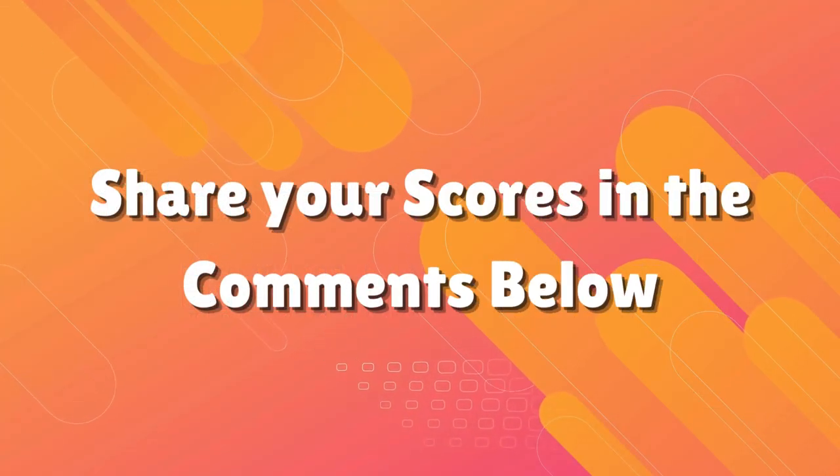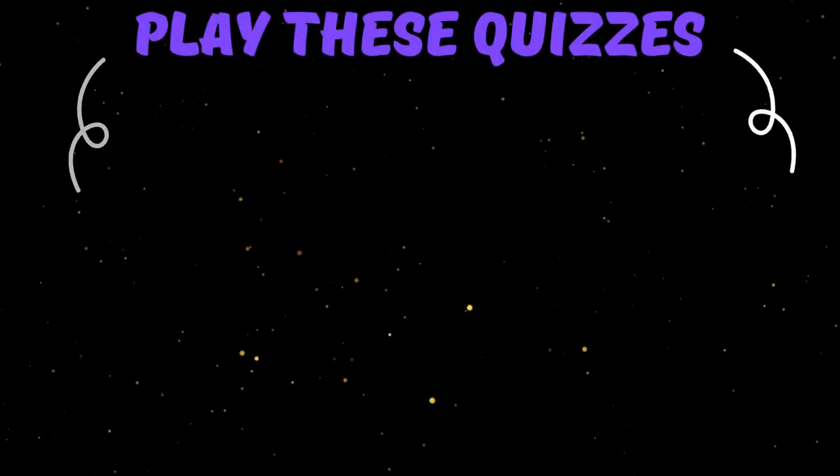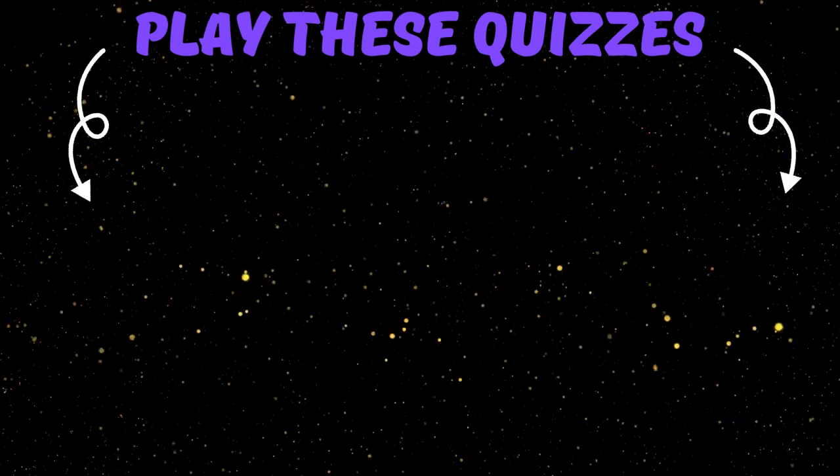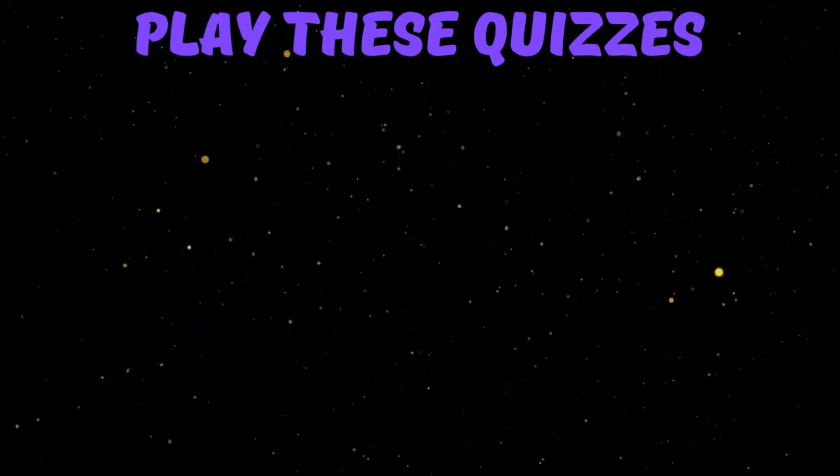Write your score in the comments below! For more fun videos, please subscribe to our channel and don't forget to share this video with your friends! Now play these quizzes and have fun!